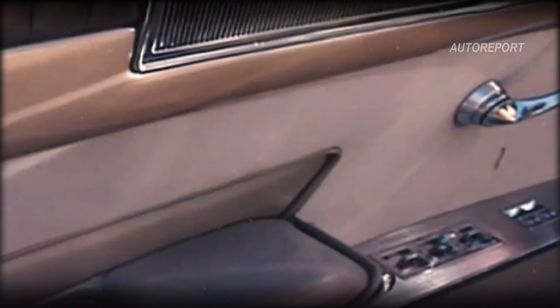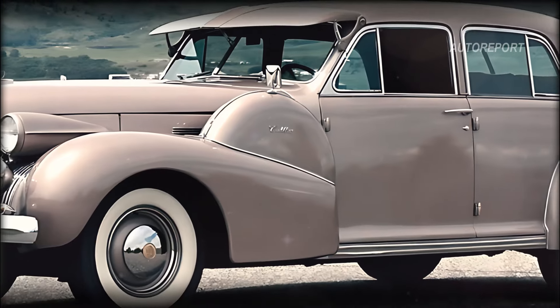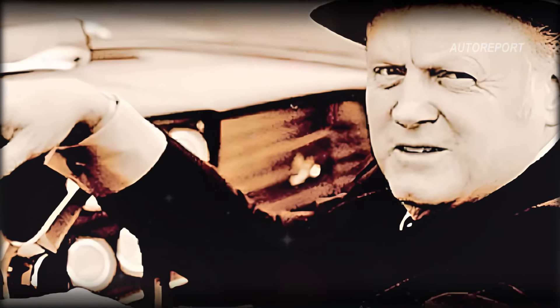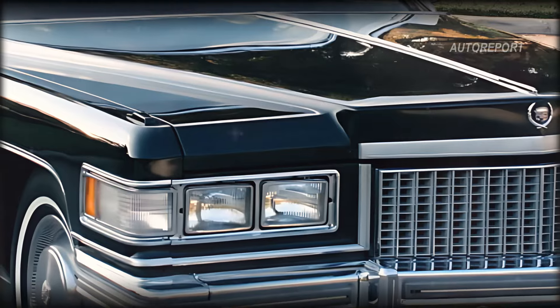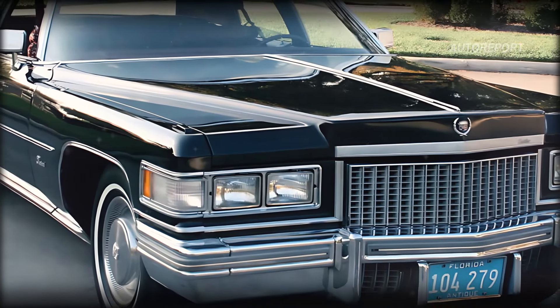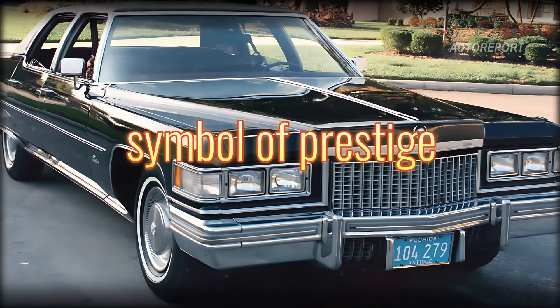Born from the opulence of American automotive design, the Cadillac 60 Special first graced the roads in 1938, designed by the legendary Bill Mitchell and setting new standards in luxury. Over the decades it evolved, mirroring the changes in technology and taste, but always maintaining its stature as a symbol of prestige.